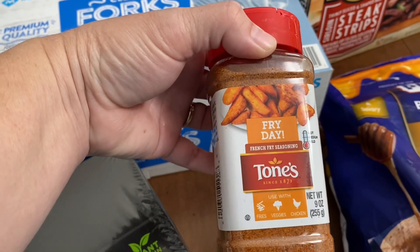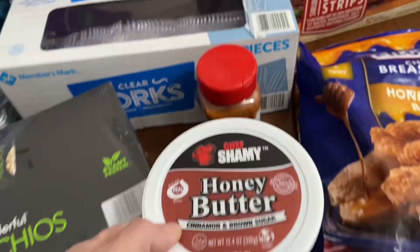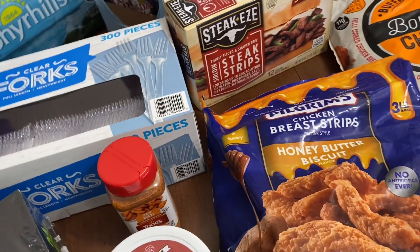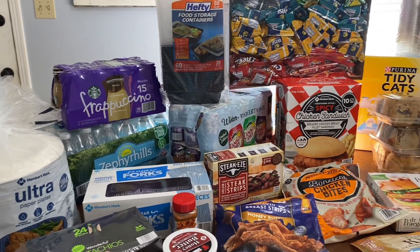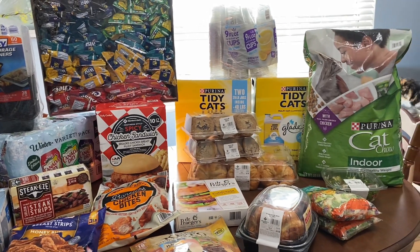I saw this french fry seasoning and thought we'd give it a try. And if you haven't had it, we have — the Chef Shamy honey butter. It's so good, y'all give that a try. If you like these videos, I hope you'll stick around and subscribe. Thanks so much for watching, and we'll see you in the next one!